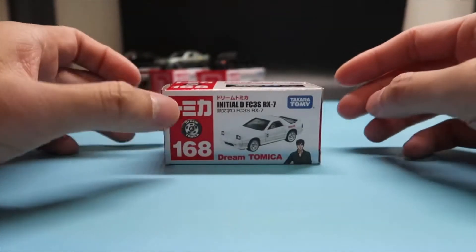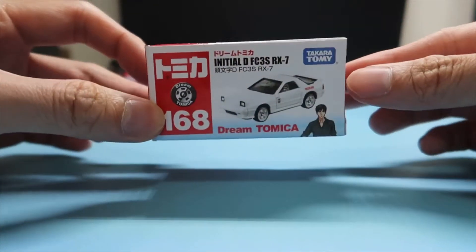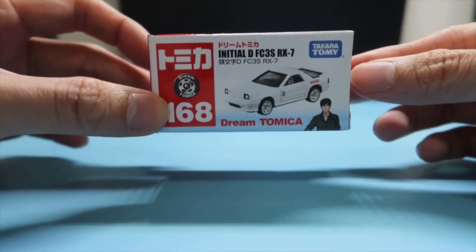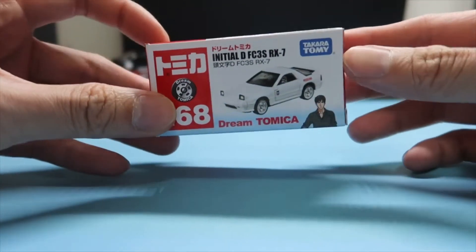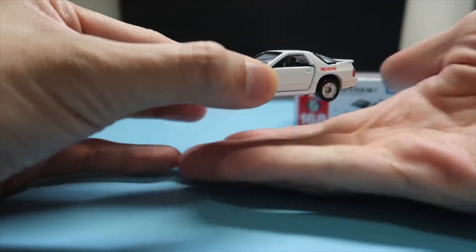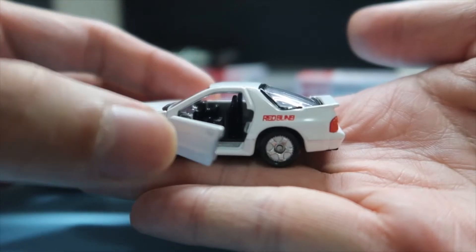Our fourth one is the Mazda FC RX-7, driven by Ryosuke Takahashi, the leader of Red Suns, and part of the Takahashi brothers. Beautiful white color — you can see it says Red Suns on the side.